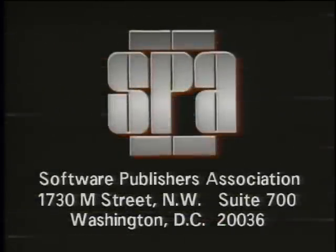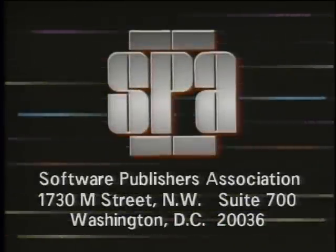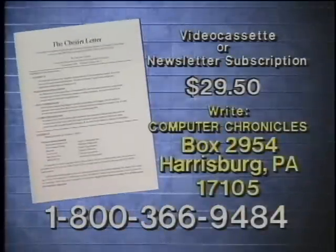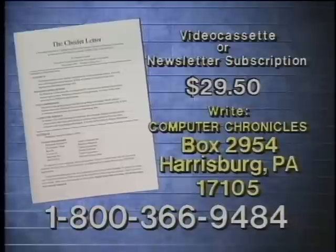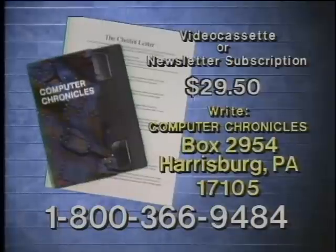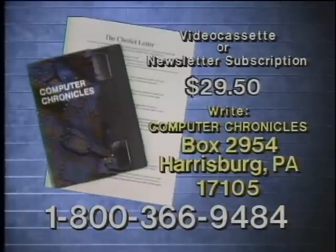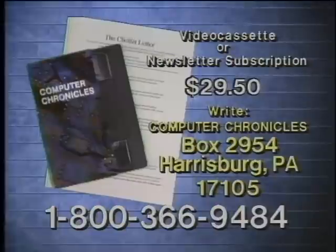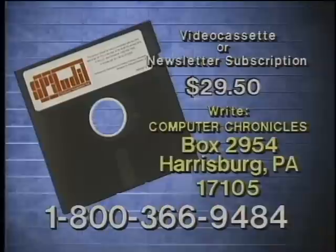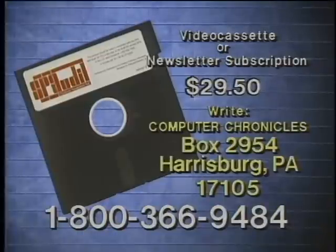That's it for this week's Computer Chronicles. I'm Janelle Stelzen. Computer Chronicles is made possible in part by the Software Publishers Association, providers of educational materials to help manage software. Don't copy that floppy. Video cassette copies of this program are available. Computer Chronicles also publishes a companion newsletter with details on products demonstrated plus background information on program topics. Call 1-800-366-9484 or write Computer Chronicles to order.